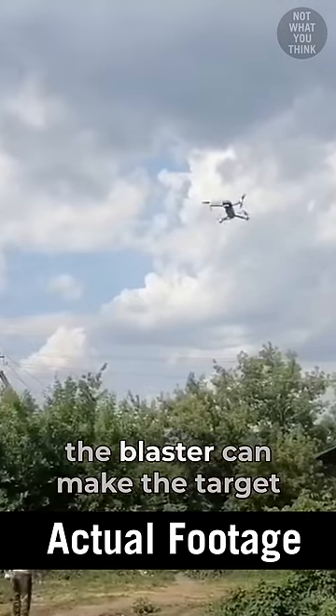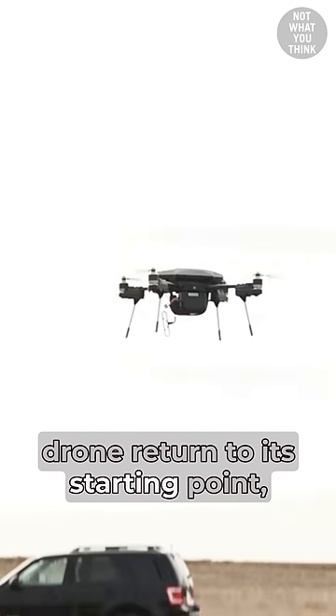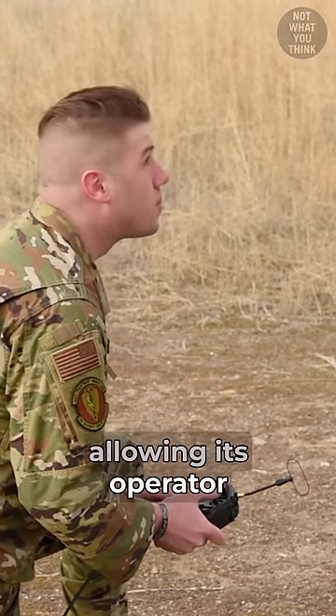In addition to that, the blaster can make the target drone return to its starting point, allowing its operator to be tracked down.